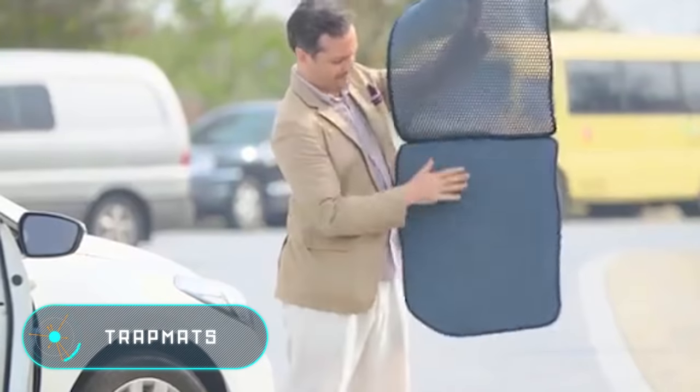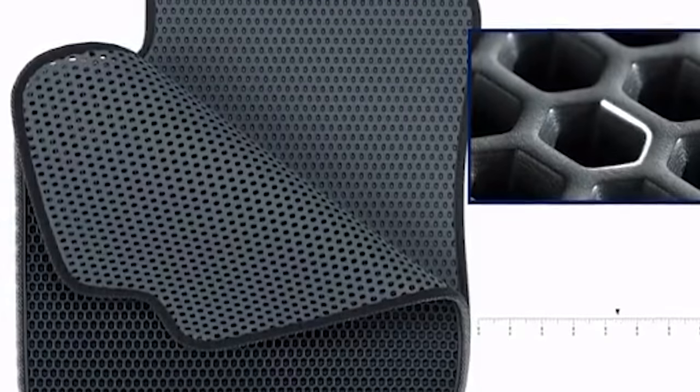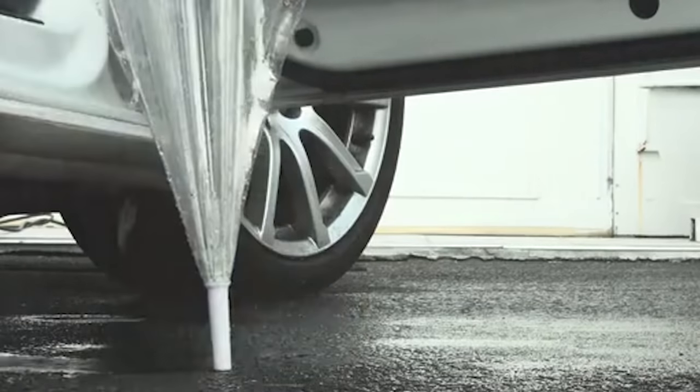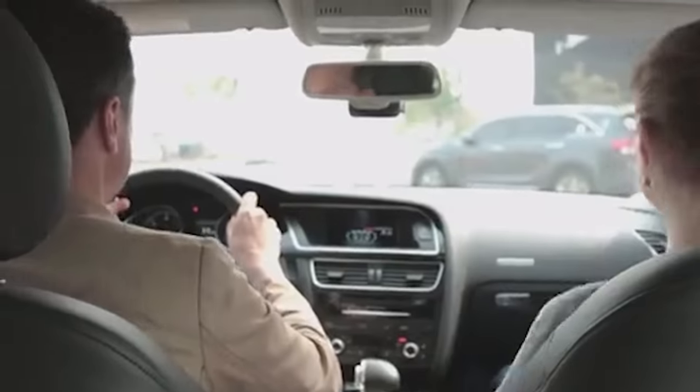Trap Mats. This is a new generation of car mats. Their main purpose is to give the surface under the feet a clean look, automatically removing debris and liquids on a special substrate. The mat is made of two layers. The top layer consists of small hexagonal cells through which any debris falls on the lower layer, which has depressions for accumulation of debris.